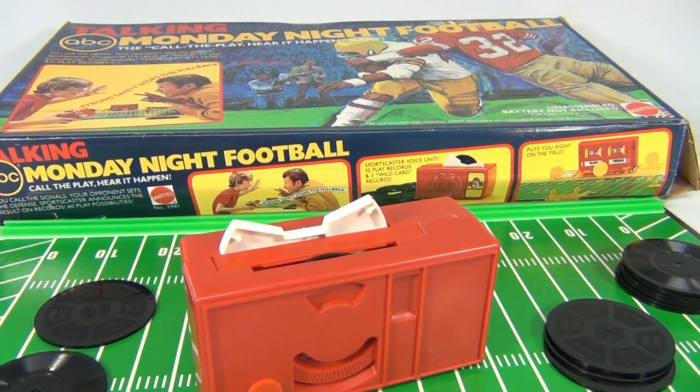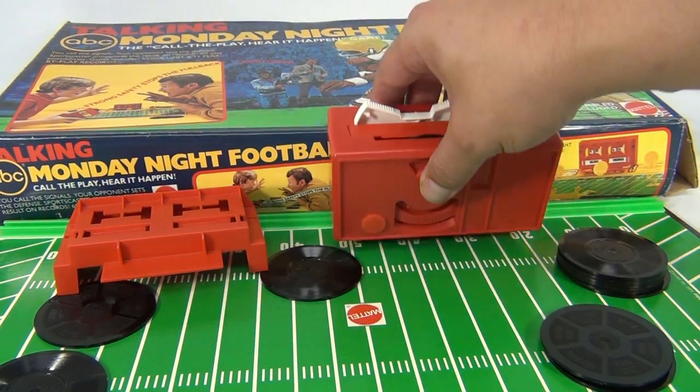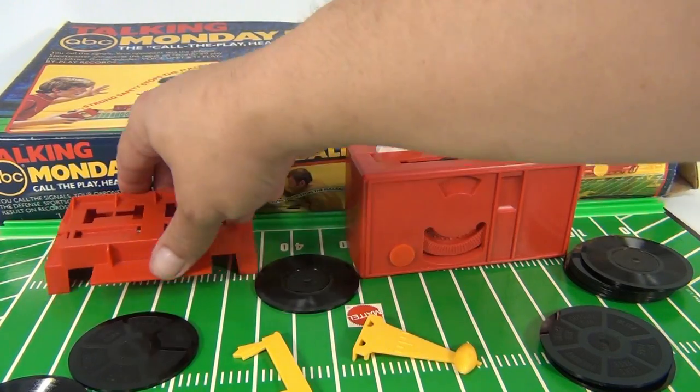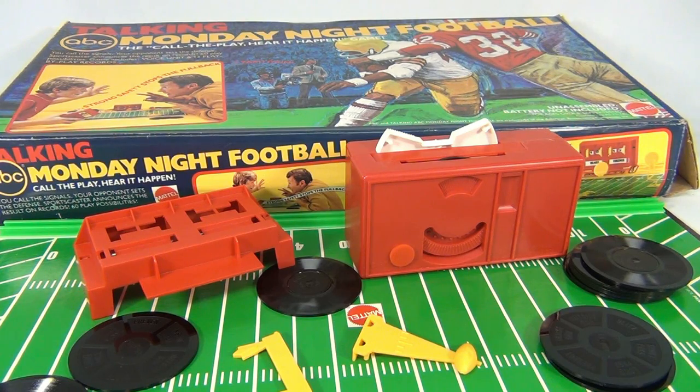So there it is - it's working great. You get the discs, you get some of the pieces. There are only two yellow pieces, so other pieces are missing. You've got this one red platform that goes in the back that stands up, and you're missing a yellow piece. So there you go - you know what you're getting. The player works great and you get the records. How cool is that?